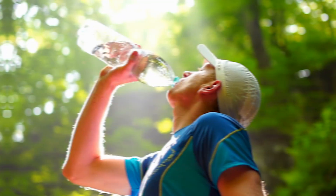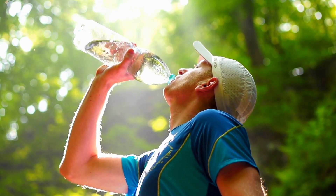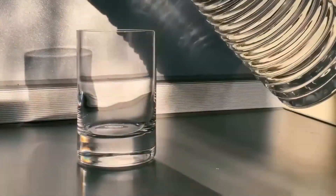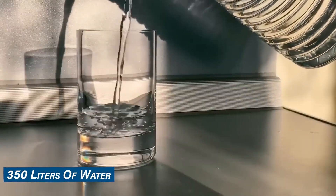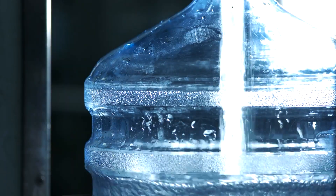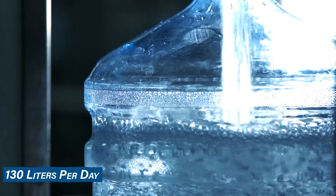Yet despite its desert landscape, the Saudi government has long subsidized water, allowing its citizens to pay minimal amounts for this vital resource. As a result, Saudis have become some of the world's highest water consumers, using an average of 350 liters of water per person per day, in contrast to Europe's average of approximately 130 liters per day.